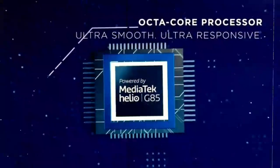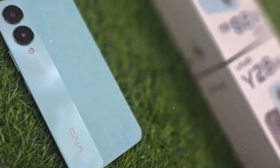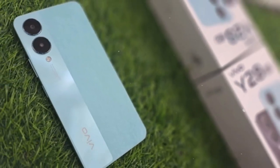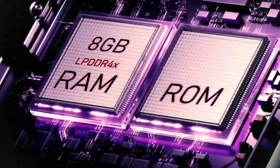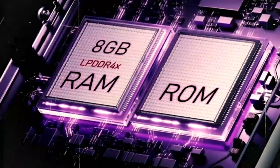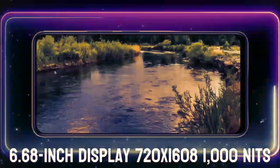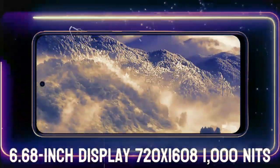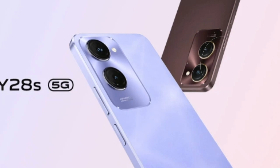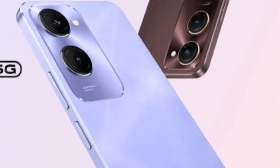Whether you are playing games, streaming videos, or browsing the web, the Vivo Y28S offers reliable battery life to keep up with your demands. For charging convenience, the device supports 15W wired charging, allowing you to quickly recharge your phone when needed. The inclusion of reverse wired charging also enables the Vivo Y28S to serve as a power bank, letting you charge other compatible devices via USB Type-C connectivity — a feature particularly handy in emergencies or when sharing battery power with friends or accessories.